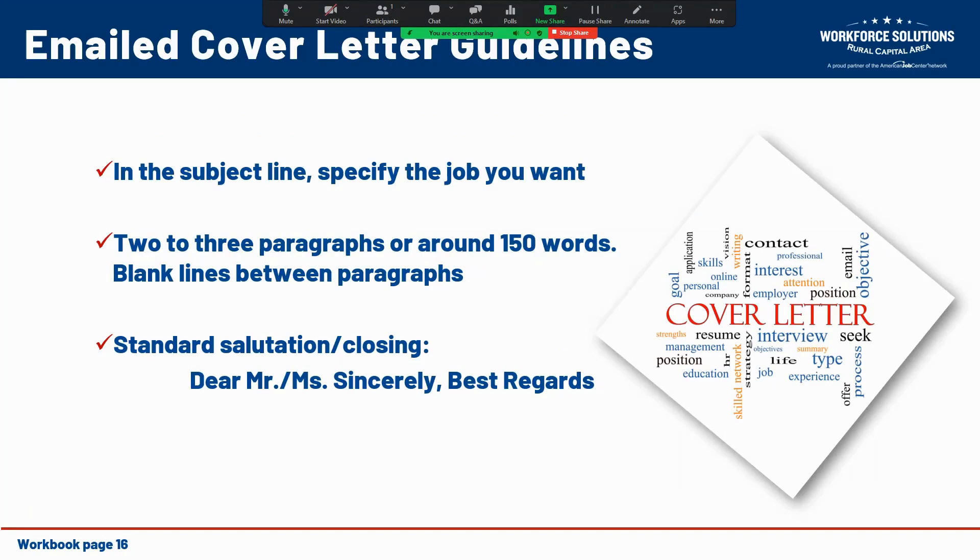In the modern age, many cover letters are now emailed, and there are some basic guidelines you should follow. In the subject line, specify the job that you want. Keep it to two to three paragraphs, make sure there are spaces or blank lines between those paragraphs, and use a standard professional closing — kind regards, sincerely, etc.